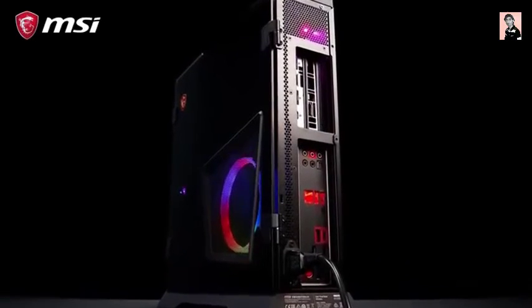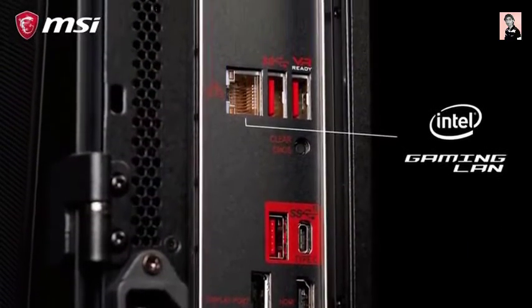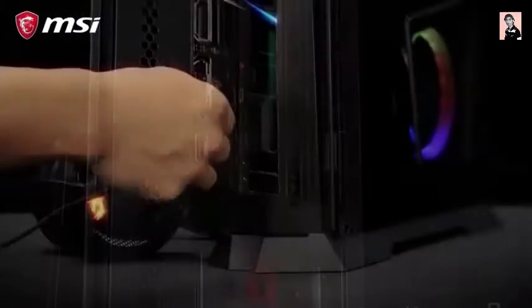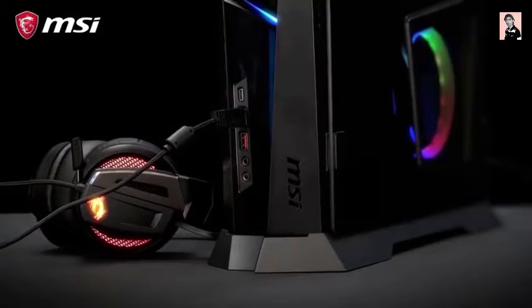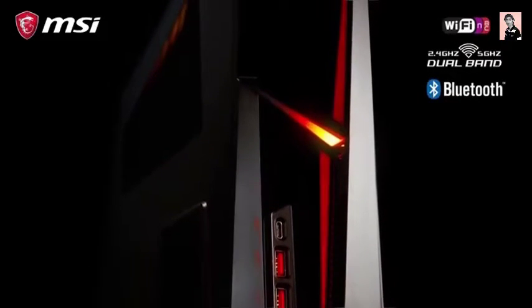You will find many connectivity options. This includes USB Type-C, Intel Gigabit LAN, and 7.1 HD Audio with Nahimic 3 support for the next level in audio immersion. The Trident also offers Intel Wireless AC Wi-Fi and Bluetooth connectivity.